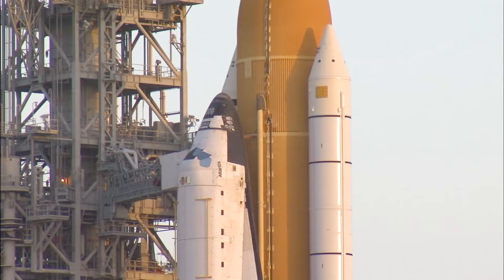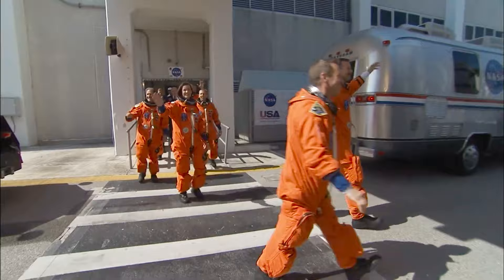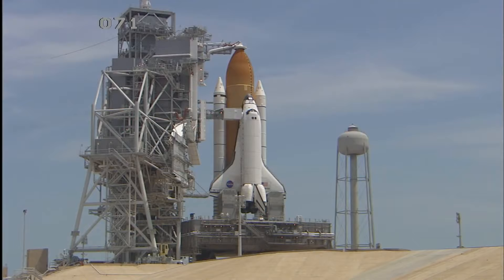Close-up Atlantis, just make sure we're going to get to the right vehicle — there's two out there. And a happy crew that, after a seven-month delay from October to May.